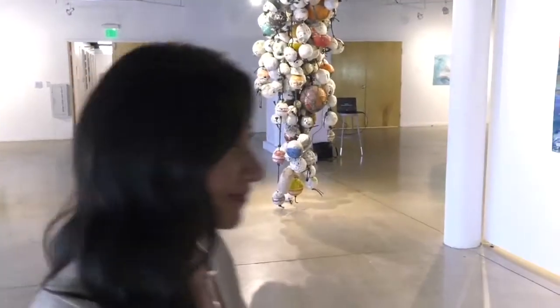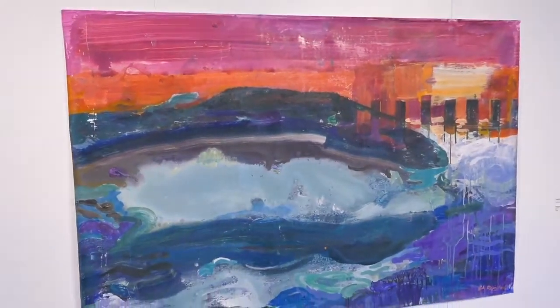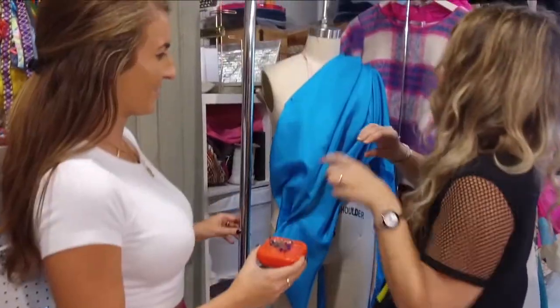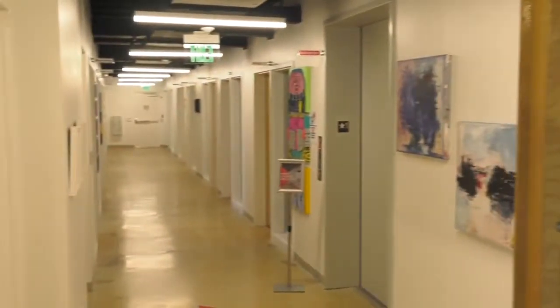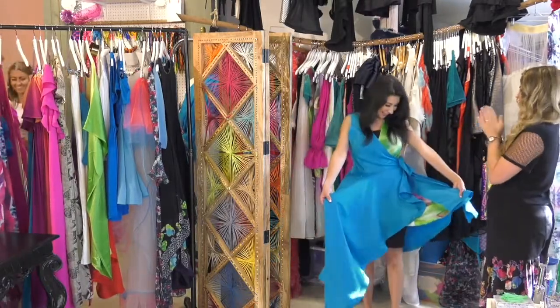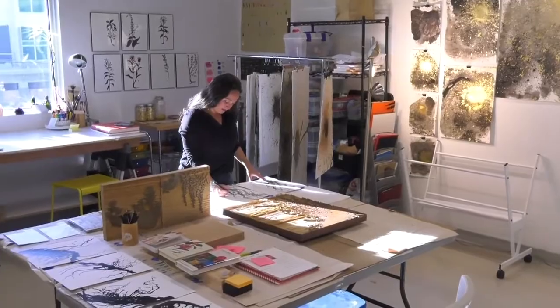So on the first floor as you come in, it's the main gallery space here. We have everything from installations to 2D work. We also have a large warehouse room in the back — we have indoor markets and workshops. We also have artist studios on the first floor, and then also on the second floor. Everything from filmmakers, we have a fashion designer making textiles, mixed media artists, photographers.